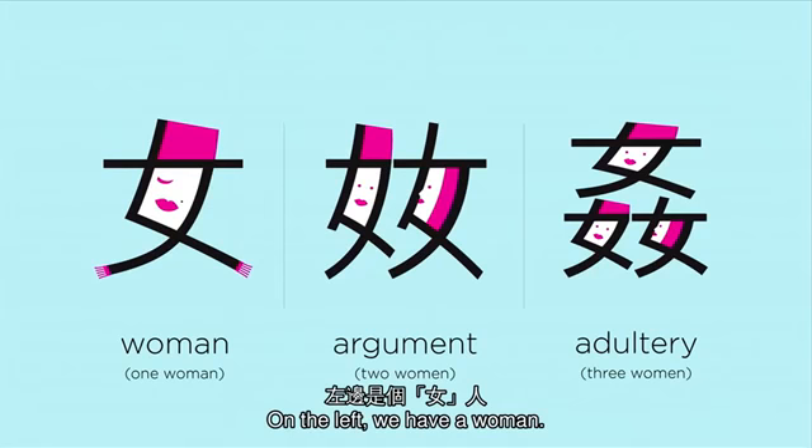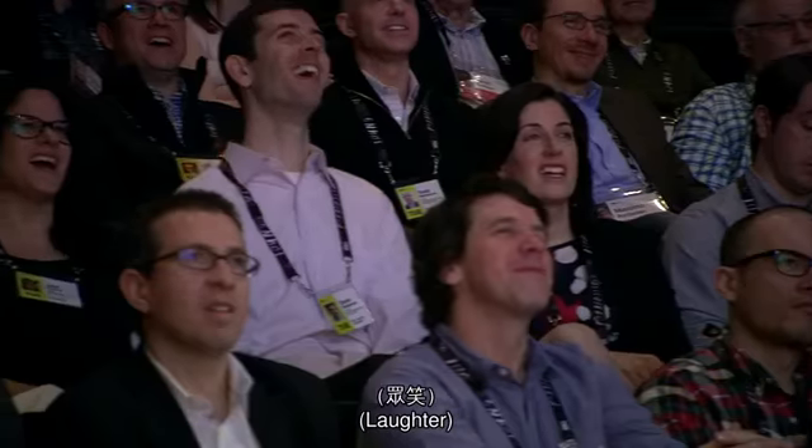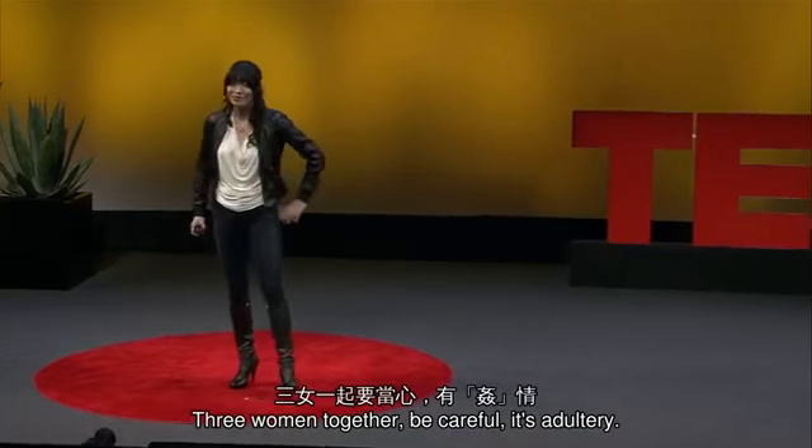On the left, we have a woman. Two women together, they have an argument. Three women together — be careful, it's adultery.